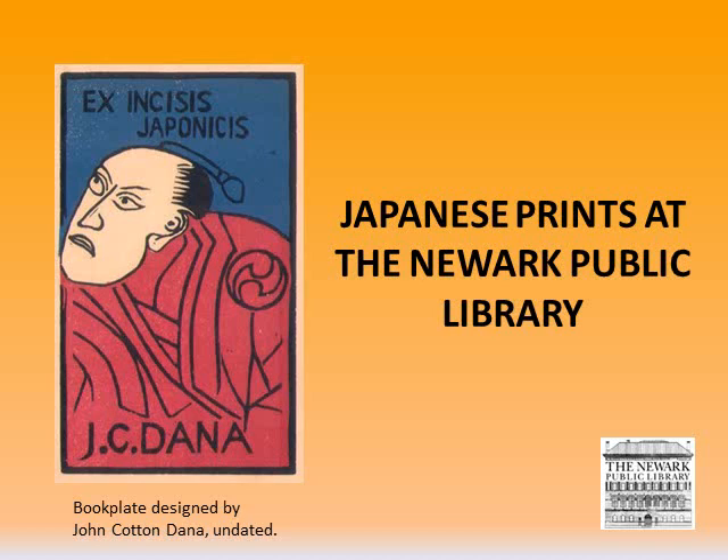While it is impossible to cover most of the prints in great detail because so few of them have been digitized, I'll attempt to provide an overview of the highlights so you can get an understanding of the scope of the collection. Our holdings contain many works by artists who are relatively unknown or very little has been written about them.